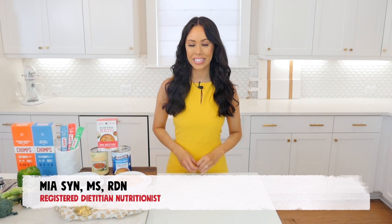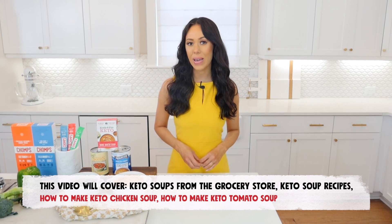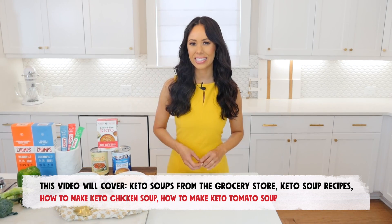Hi, I'm Mia Sind, the registered dietitian behind NutritionByMia.com. The keto diet comes with its restrictions. In order to help you eat the same foods, we'll talk about some keto soup recipes. Soups can be quick and easy to prepare, but can be tough to fit into a keto diet. Fortunately, there are keto soup recipes like chicken and tomato soup that fit in perfectly. In this video, I will cover what soups are generally considered keto friendly and which are not, the ingredients that make up a keto soup recipe, how to make a keto chicken soup, and how to make a keto tomato soup. Let's dive in.